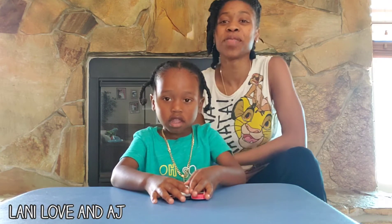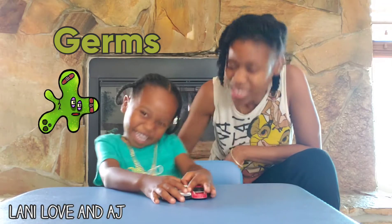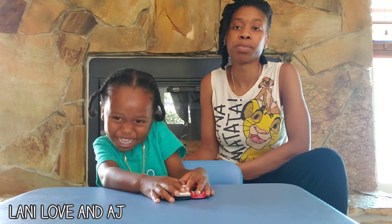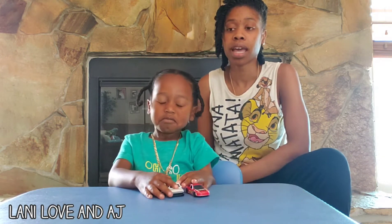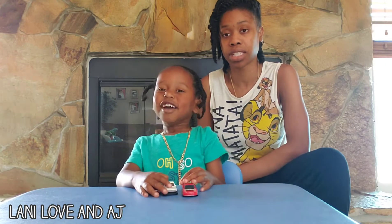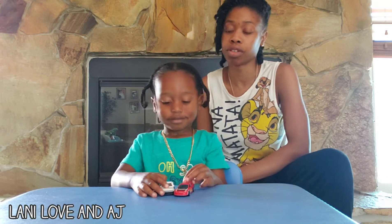Hi and welcome back, y'all, with Lonnie and AJ. Today we are going to be talking about bacteria and germs. We are just going to keep it short and simple. There is a virus going around, and I just wanted to give you guys how I explain to AJ why we need to stay inside or why we need to wash our hands more frequently. So without further ado, let's get started.